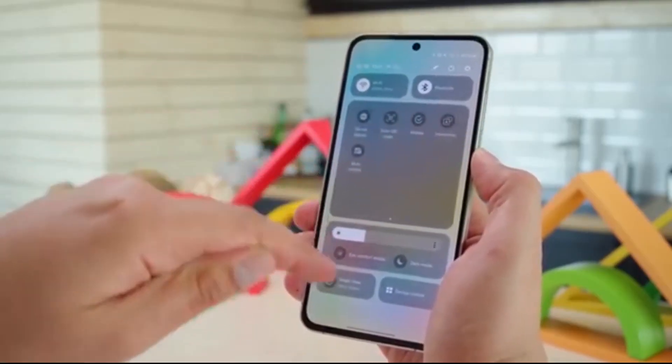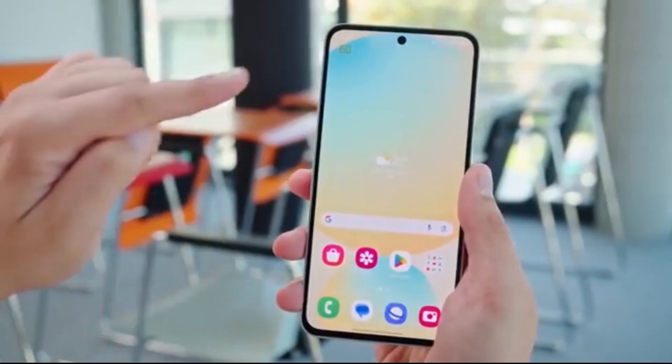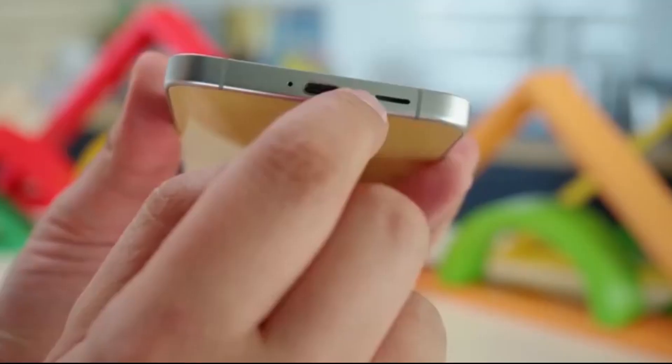This brand new version of Samsung's software will be based on Android 16 and promises fresh features, smoother performance, and a better overall experience.